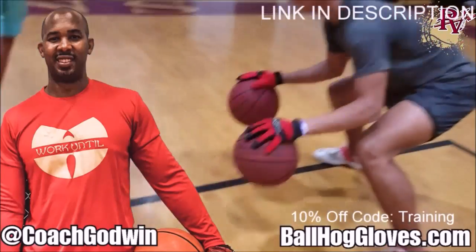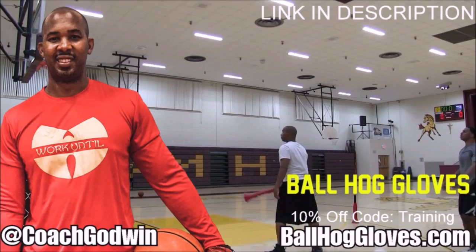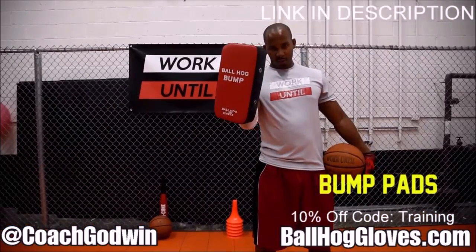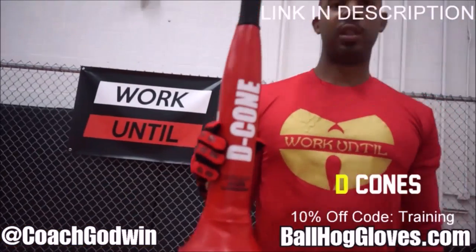Ball Haul Gloves — do your warm-up ball handling drills, your two-ball drill. The D-Cone is the perfect complement. We have everything you need from ball handling gloves, bump pads, shooting eggs, and cones. Go to BallHaulGloves.com.